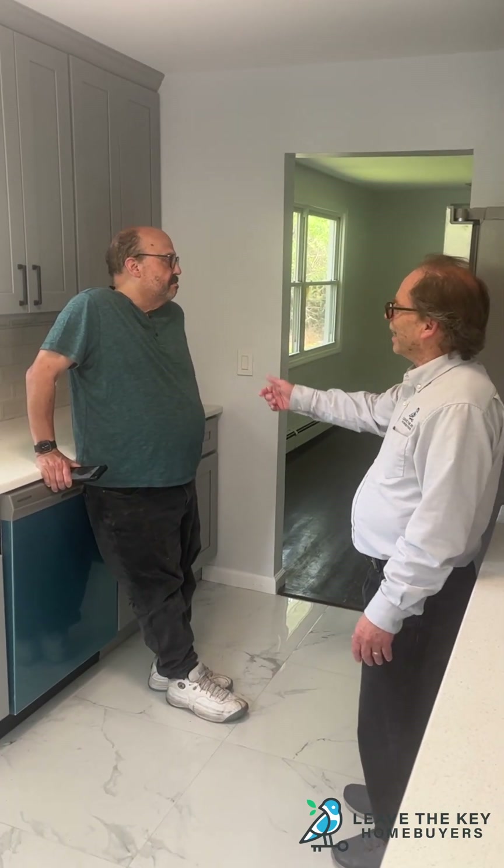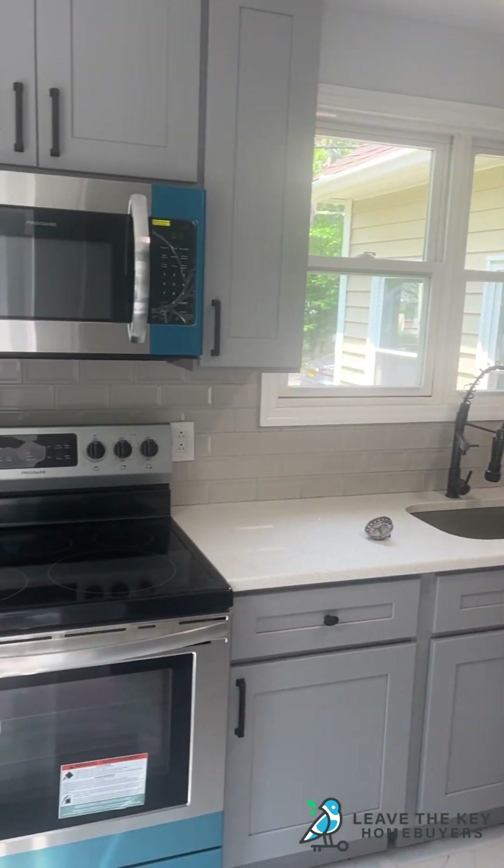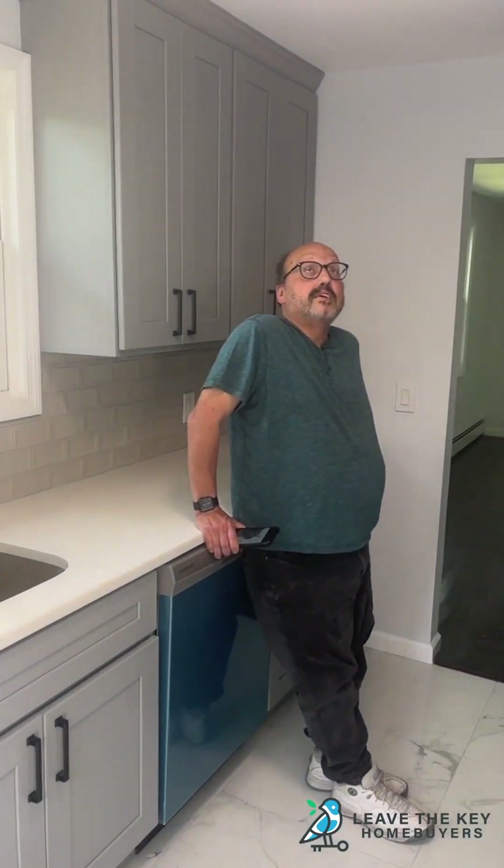Joe, welcome back to your home. This is our mini version of an HGTV show. It lasts like a two-minute episode. This is amazing.